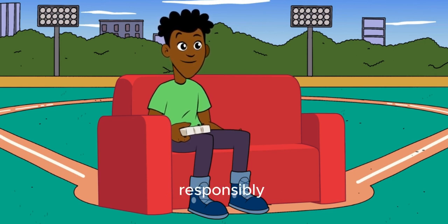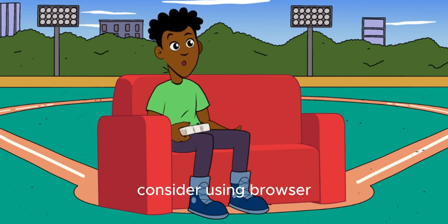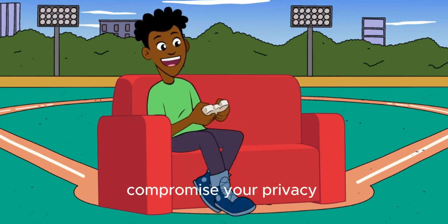Tip 7: Browse responsibly. Practice safe browsing habits by avoiding sketchy websites and only downloading content from reputable sources. Consider using browser extensions like uBlock Origin or Privacy Badger to block ads and trackers that could compromise your privacy.